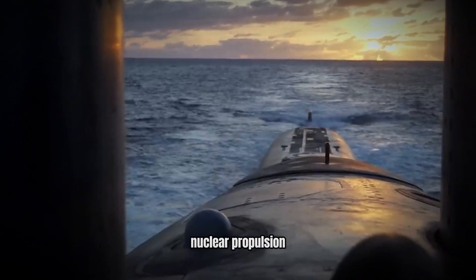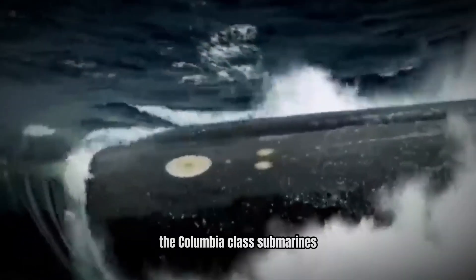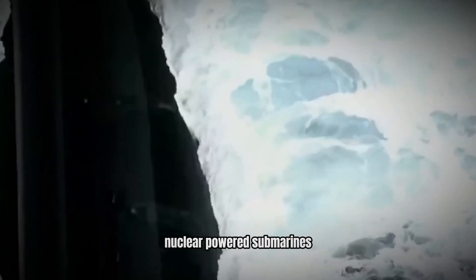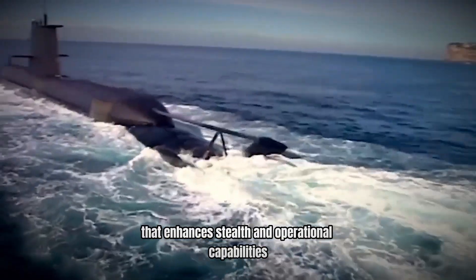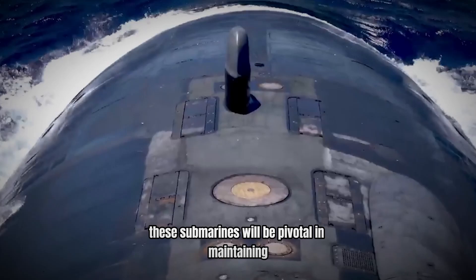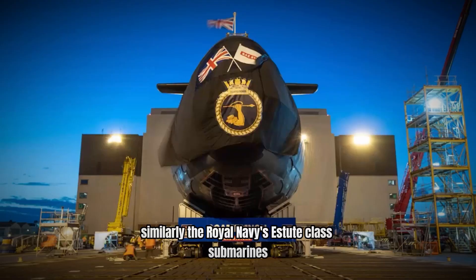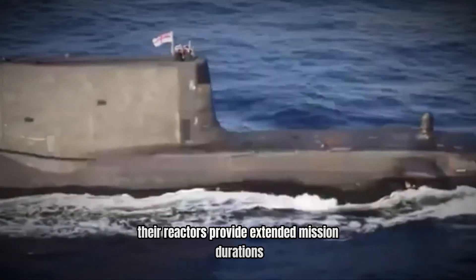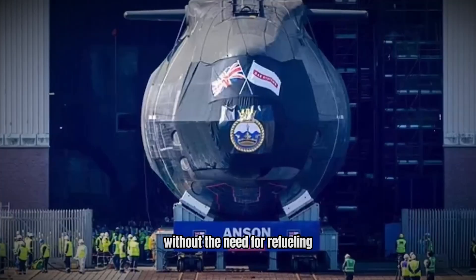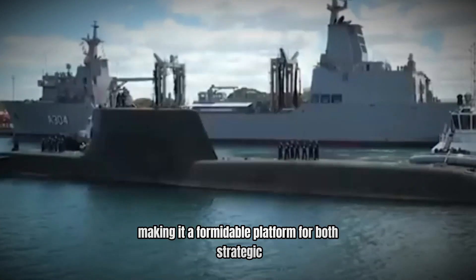Nuclear propulsion remains a key advantage for submarines, providing extended operational range and endurance. The Columbia-class submarines represent the latest advancement in US Navy nuclear-powered submarines, designed to replace the Ohio-class SSBNs. Their advanced nuclear propulsion system enhances stealth and operational capabilities, and these submarines will be pivotal in maintaining strategic deterrence through continuous sea-based nuclear deterrent patrols. Similarly, the Royal Navy's Astute-class submarines, such as the HMS Astute S-119, feature reactors that provide extended mission durations without refueling, allowing global operations with reduced logistical constraints. The Astute-class is also equipped with advanced sonar systems and weapons, making it a formidable platform for both strategic and tactical missions.